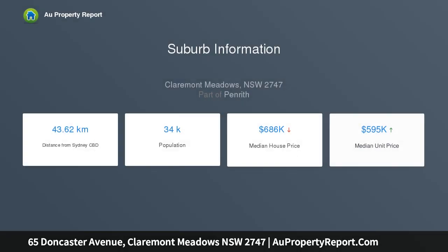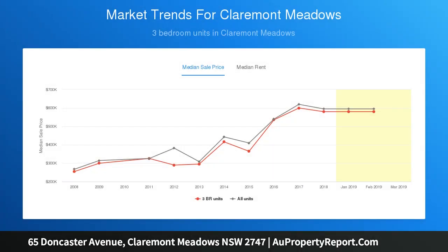Located 2 minutes from the new on-ramp to the M4 motorway via Kent Road, 3 minutes from the University of Western Sydney, 20 minutes from the proposed Badgerys Creek Airport, and 10 minutes to Penrith and the Nepean Hospital.